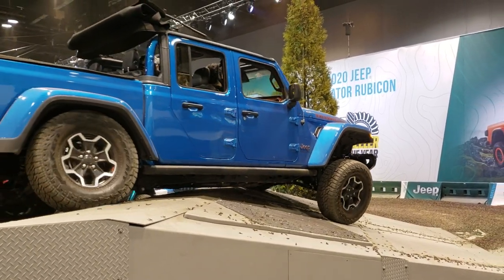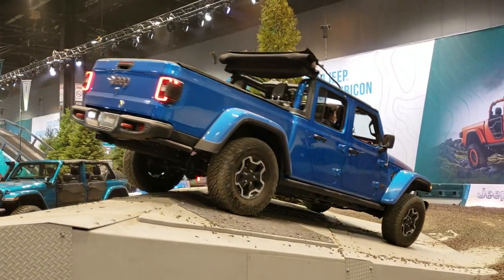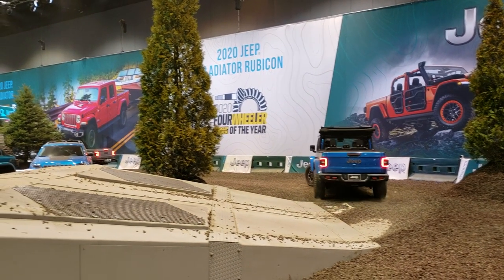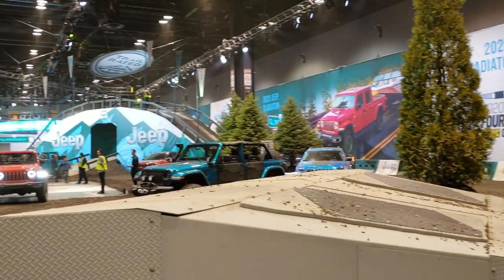See that ground clearance? Gets over that nicely. Then they go up the big ramp over there.